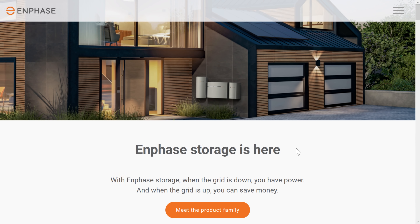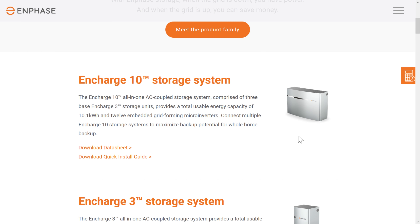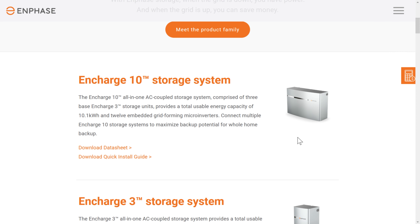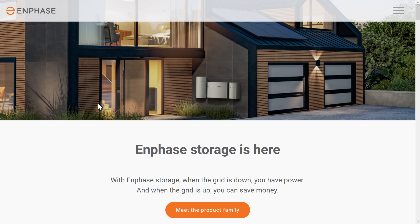Number three is Enphase — actually who I have for my solar inverter; they're really popular in that space and now have a storage solution. The Enphase IQ Battery 10 is the one I'd be interested in: 10 kilowatt hours, a peak output of 5.7 kilowatts, continuous of 3.84, and a price around $5,000. That's a pretty good deal, and getting a few of these together makes for a solid off-grid or backup solution. Since it's the same company as the inverter, integration should be seamless.